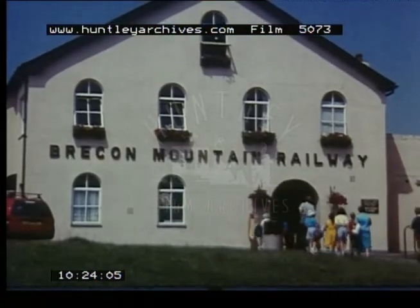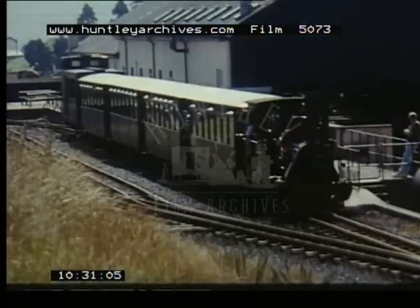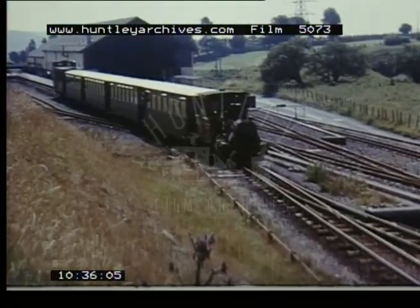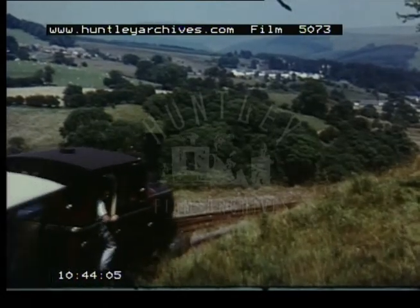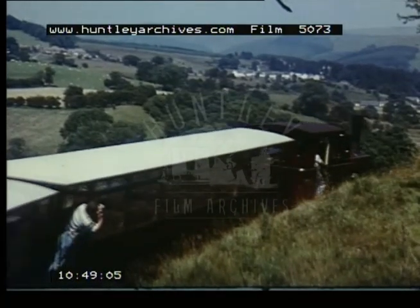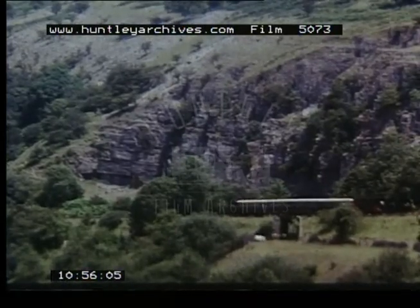Three miles to the north of Merthyr Tydfil in South Wales is Pant Station, the starting point for a journey on the Brecon Mountain Railway. Steam locomotives imported from East and West Germany and South Africa haul purpose-built passenger coaches on the two-foot gauge line, which has been constructed on part of the former Brecon and Merthyr Railway — later Great Western Railway, and then British Rail — which closed in 1963. Routed through part of the Brecon Beacons National Park, this three and a half mile line is gradually being extended northward towards Brecon.